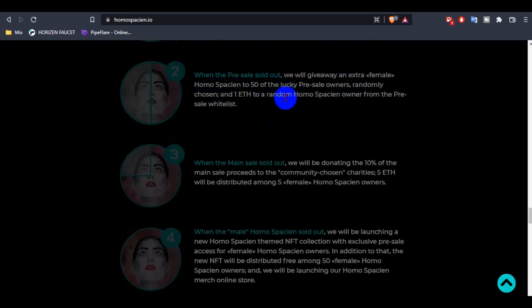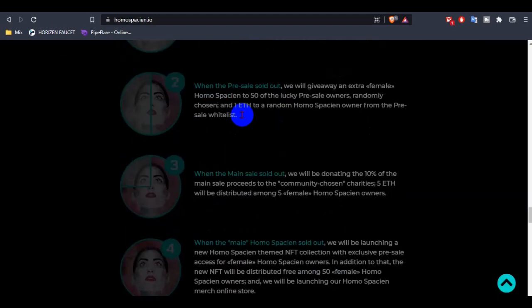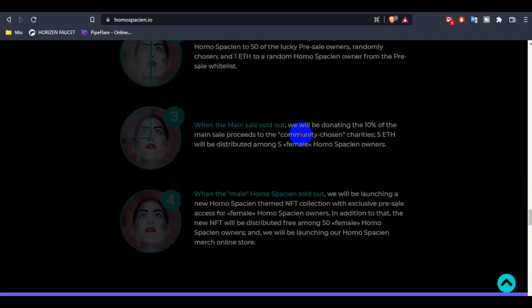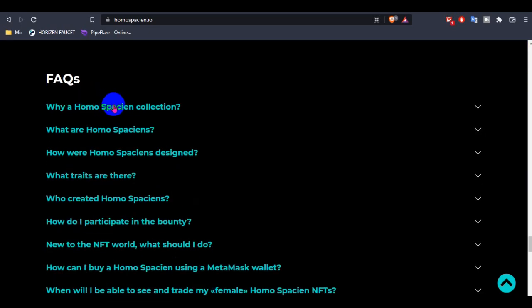They are going to be listed on four platforms. When the main sale sells out, they will also donate 10 percent of the main sale proceeds. I think this is a big opportunity for supporting people. Additionally, this is the first time ever an NFT collection can be viewed in high definition on TVs as a sneak preview.